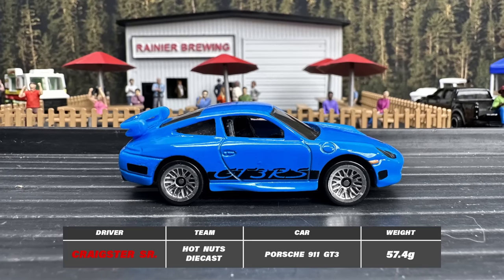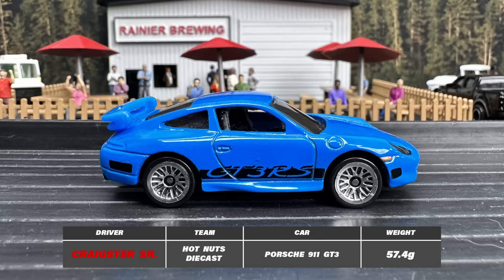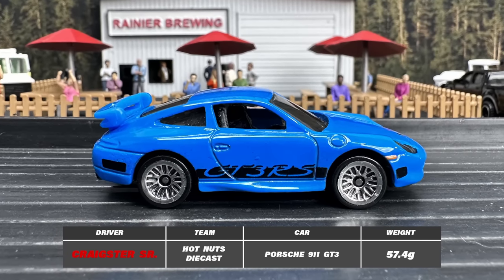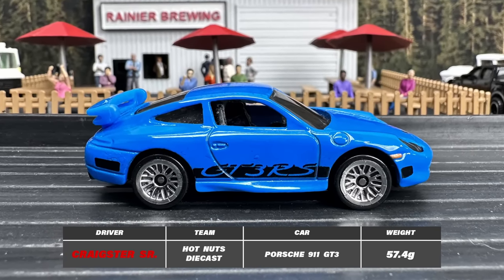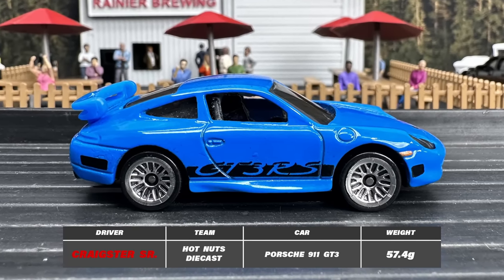Next up we have the sophisticated Craigster Senior, who has decided to tame the wilds with a touch of class in his sleek Porsche 911 GT3. Can he make this luxury lion roar on the rally track?